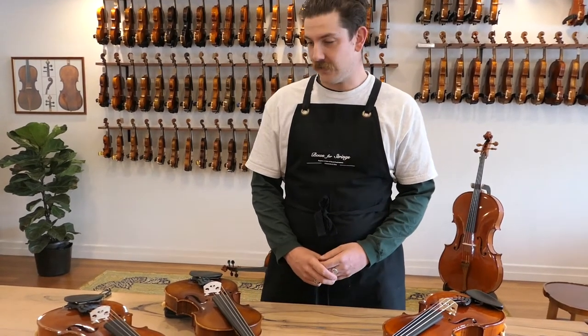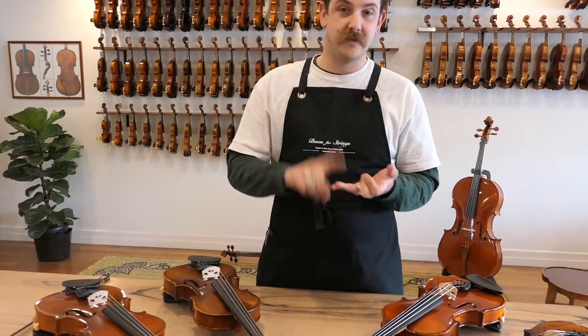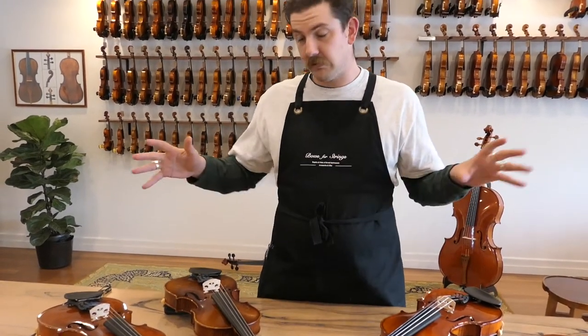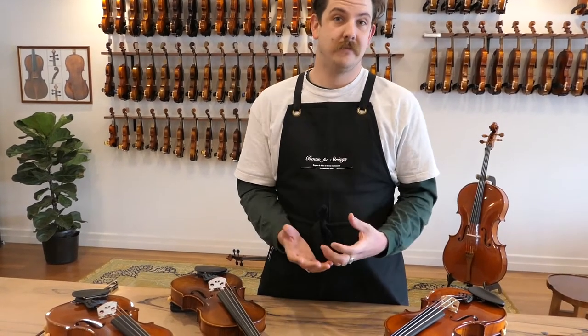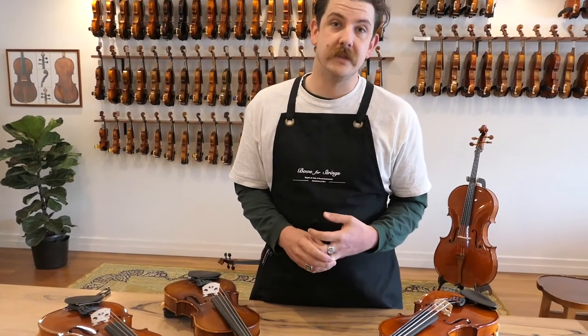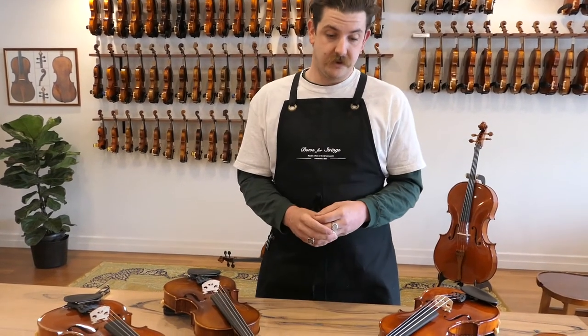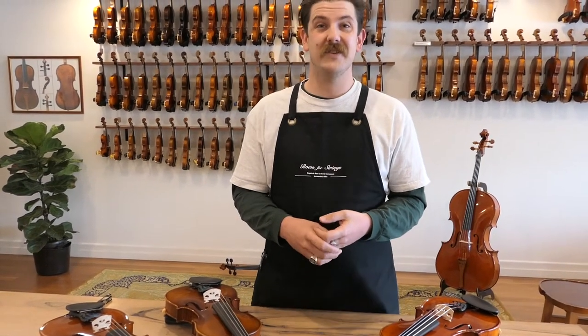Hello, today we're going to focus on the Accord Kvint brand. We keep the violins, violas and cellos. I'm going to play through a range of the violins. The workshop was set up in 1991. It's a collective of master violin makers based in Luby, which is a region in the Czech Republic, which is steeped in violin making tradition and history, which stems right back to the 17th century.